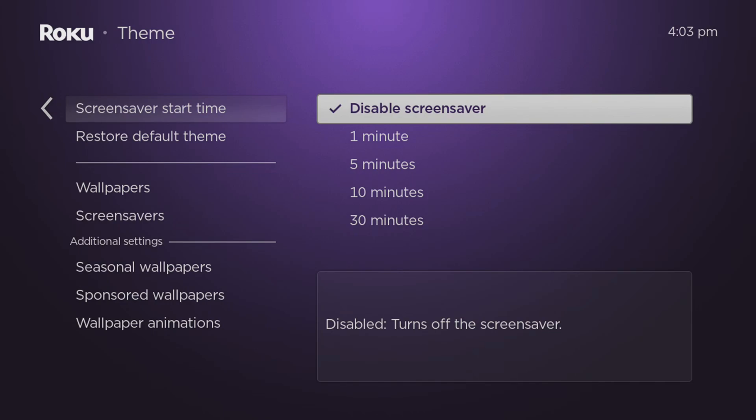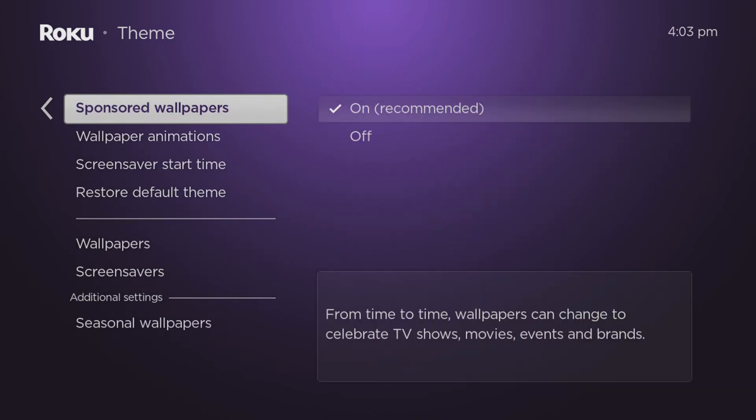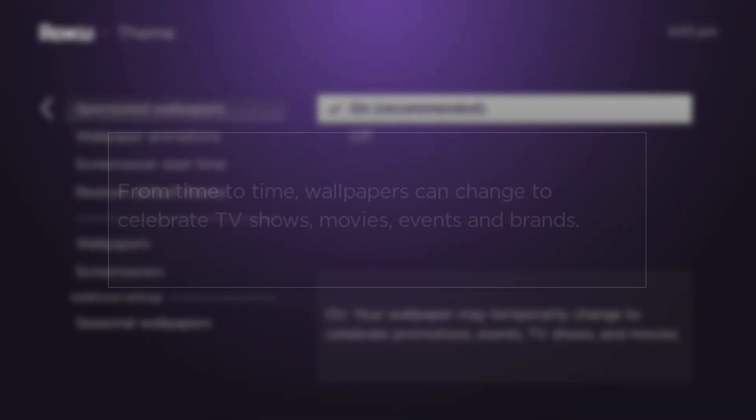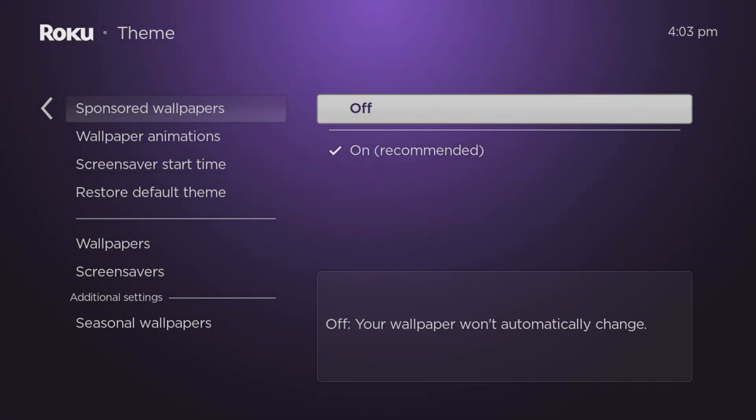Press the back button on your remote and scroll down this same list to find and select Sponsored Wallpapers. I recommend turning this feature off, as this is another way of allowing Roku to change your device's wallpapers to advertise upcoming TV shows and movies that they want you to watch.